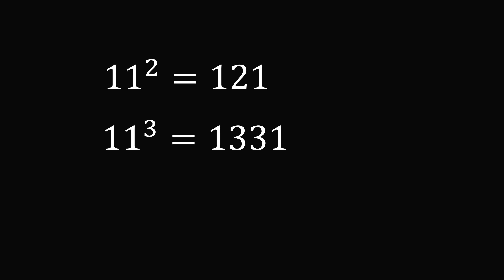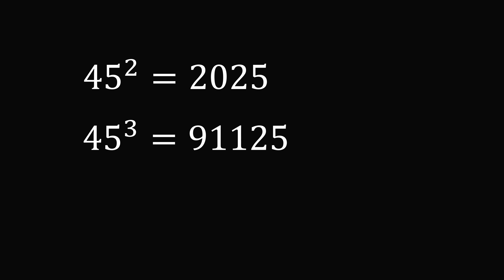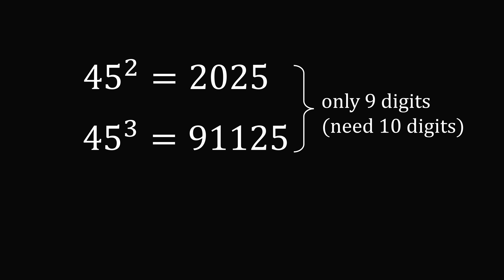So we'll try a larger number. What if we try 11 squared and 11 cubed? The square has 3 digits and the cube has 4 digits, so this is a total of 7 digits, and once again this is too small — we need 10 digits. So what if we compute 45 squared and 45 cubed? The square has 4 digits and the cube has 5 digits, so we have 9 digits here, but we need 10 digits, so we need to be slightly larger.